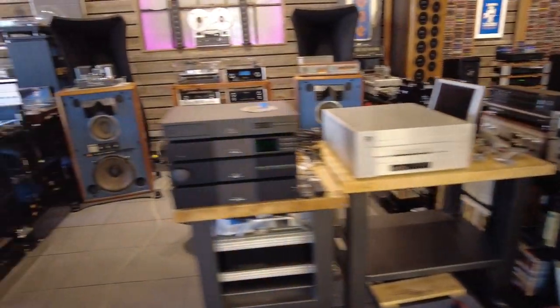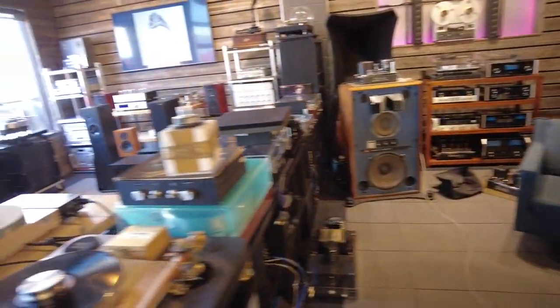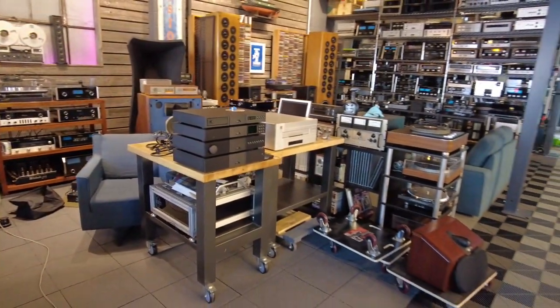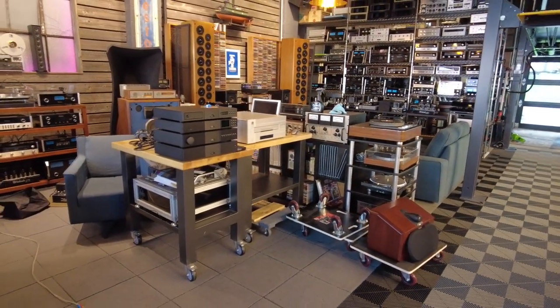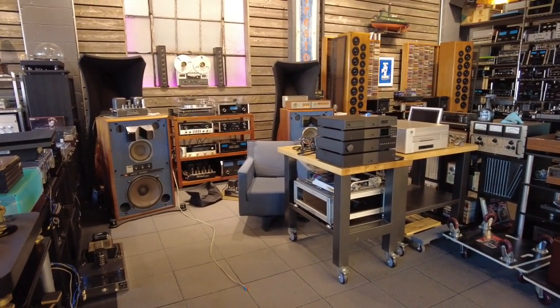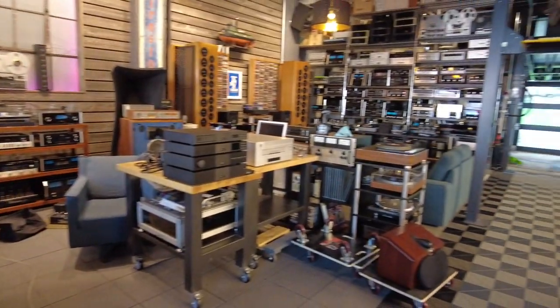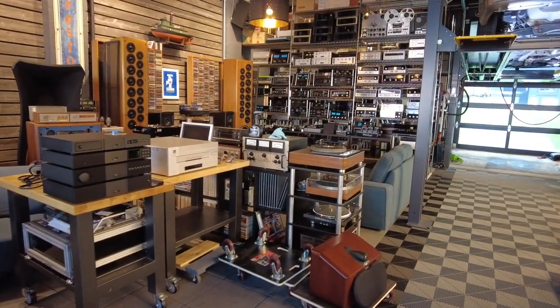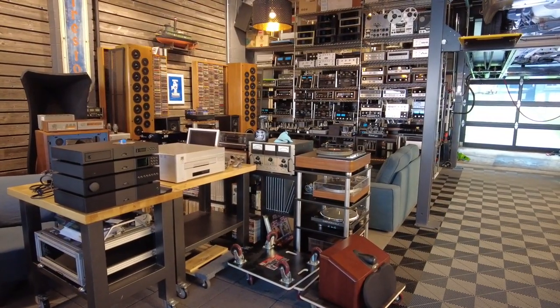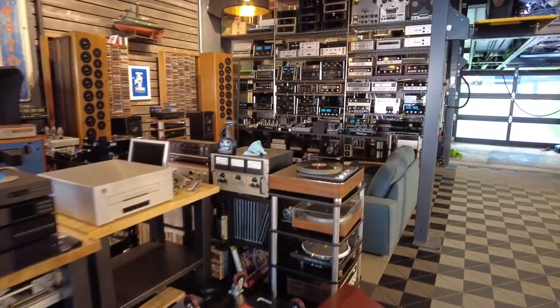And I think that's about it. Skyfi Audio is our website if you want to see some of these items — we probably have over 500 things online at this point. Please subscribe if you find these videos useful — we've earned your trust. Give us a call if you'd like to visit or inquire about any other product. Thanks for watching.